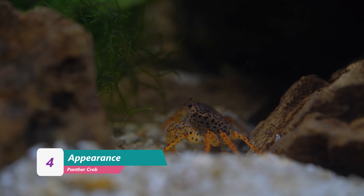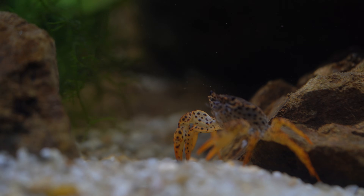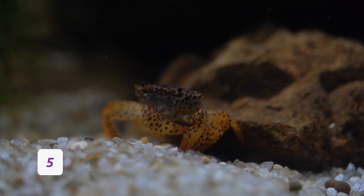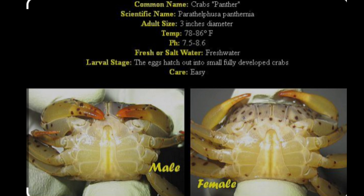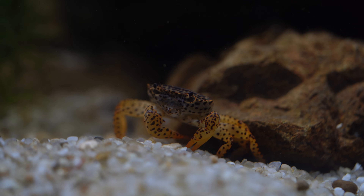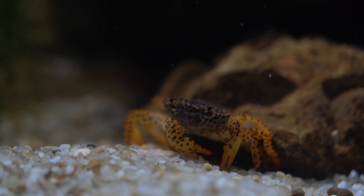Eugene is a rather handsome crab with an orange body, brown spots, and a brown head. They typically range in color from yellow to orange and sometimes brown as their base color, with brown or black spots. Juvenile panther crabs are hard to sex, but as they mature, if you look underneath them, it's not too difficult to distinguish males from females. Besides that, males and females look identical. I did not check Eugene's underside, so I pretty much assumed his gender. But soon I will be removing him from this aquarium, so I'll use that opportunity to find out what he really is.